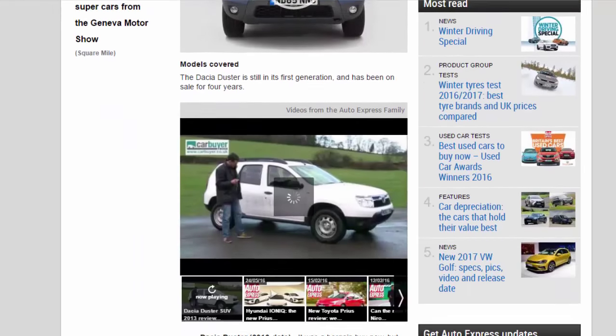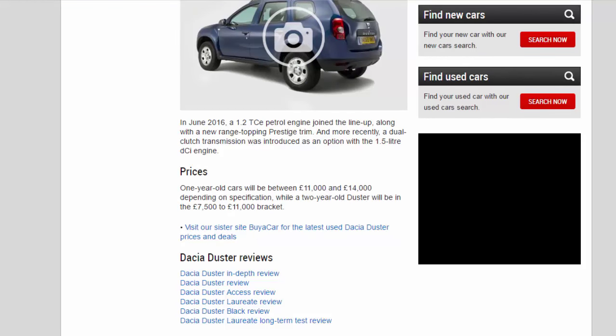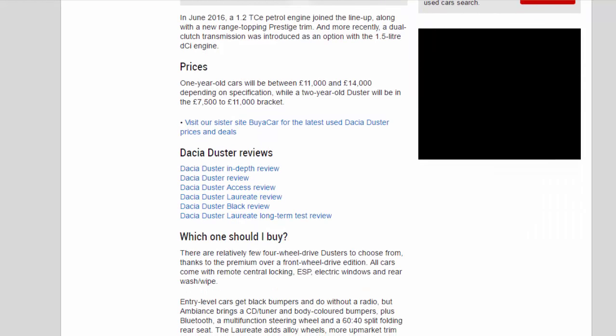Prices: One-year-old cars will be between £11,000 and £14,000 depending on specification, while a two-year-old Duster will be in the £7,500 to £11,000 bracket.